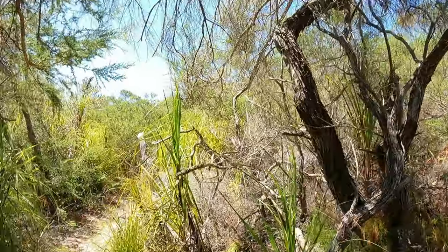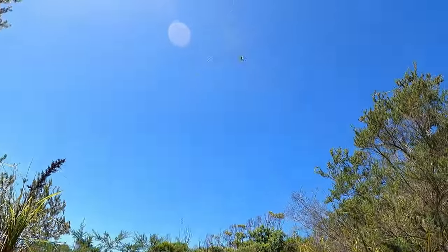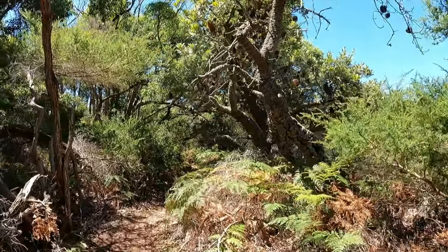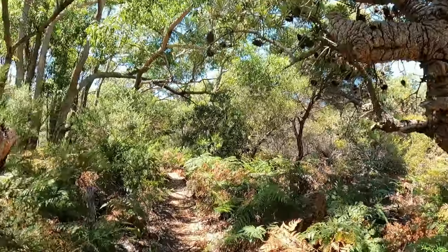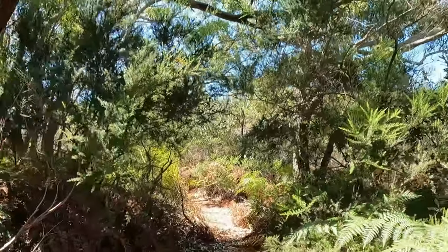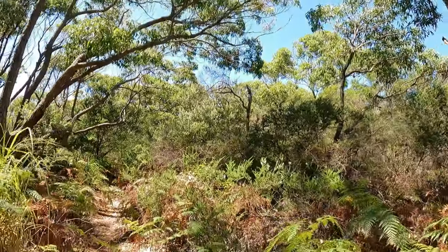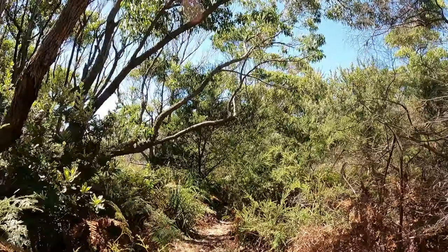I don't mind spiders, I just don't want them on me. Look at that! If you love adventures and hikes, this place is perfect. If you're scared of spiders — I don't know if I've seen any snakes or other wildlife — but yeah, if you don't like spiders or other things like that, this is probably not a good walk.